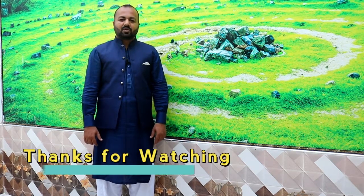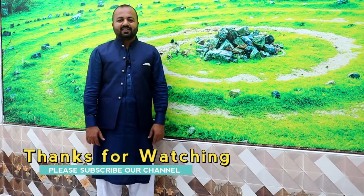You can grow all of these in your house, even in a grow bag. Hopefully you will see them in the next video. I will see you in the next video. Assalamualaikum.